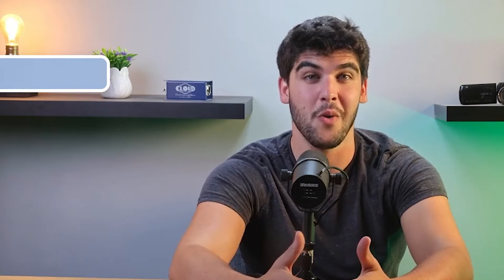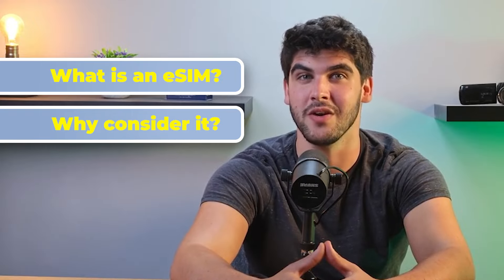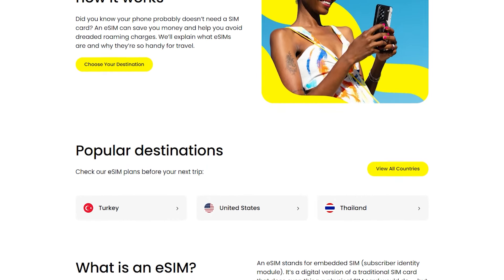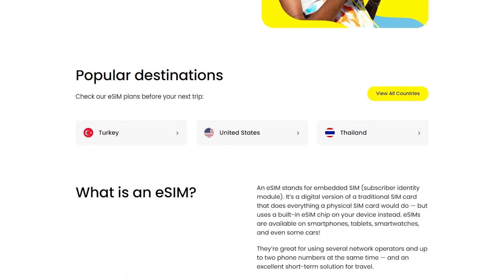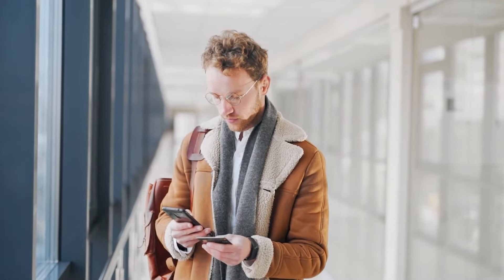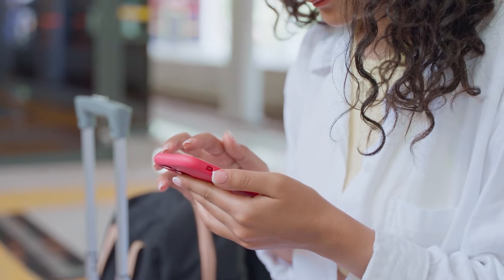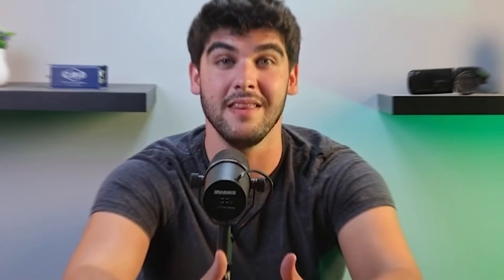So what exactly is an eSIM, and why should you consider it for your next trip to Australia? An eSIM, or embedded SIM, is a digital SIM that allows you to activate a mobile plan without needing a physical SIM card. It's built right into your phone, which means you can skip the trouble of switching out SIM cards or visiting a local store just to stay connected. With an eSIM, you can buy a data plan online, activate it on your device, and start using it almost immediately. It's perfect for travelers because you can set it up before you even leave your home. And the best part is that you can easily switch between different carriers or data plans depending on where you are, without having to deal with any tiny SIM cards.